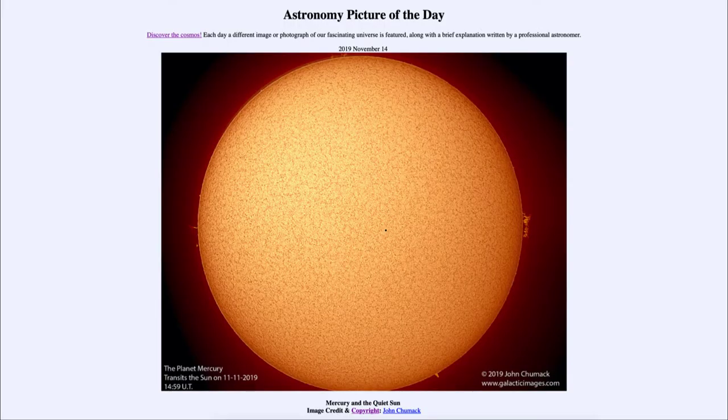Greetings and welcome to the introduction to astronomy. One of the things that I like to do in each of my introductory astronomy classes is to begin the class with the Astronomy Picture of the Day from the NASA website — that is apod.nasa.gov/apod — and today's picture for November the 14th of 2019 is titled Mercury and the Quiet Sun.